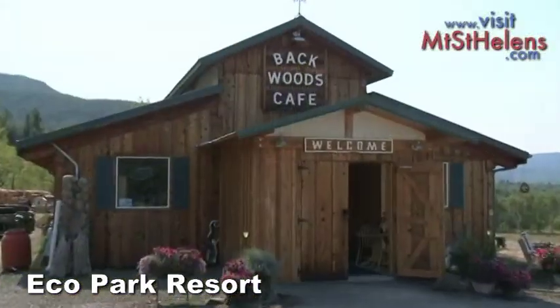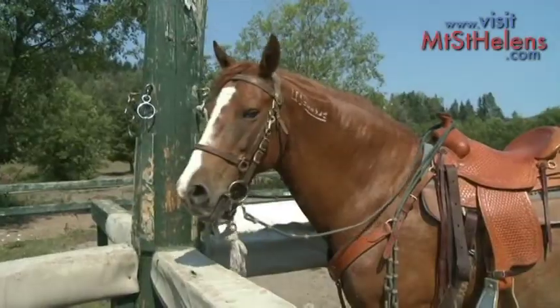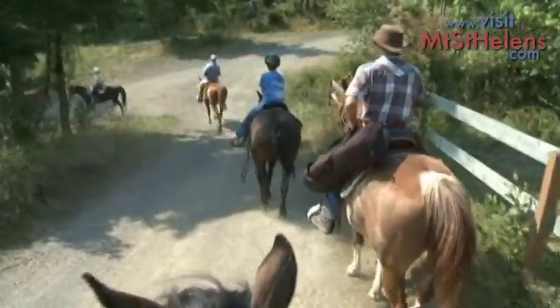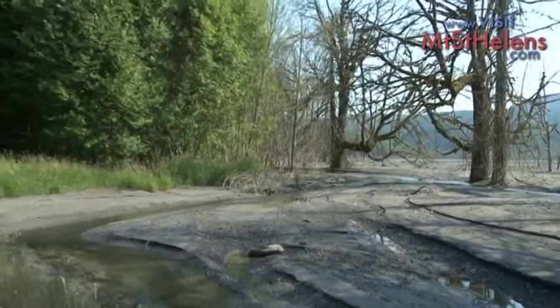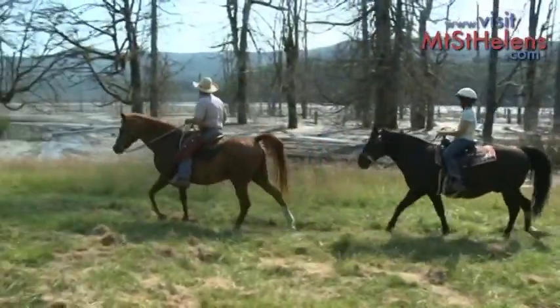Eco Park is a great place to stop for a snack or stay the night. A favorite activity at the resort is to go on horseback down to the Toutle River, where the sediment from Mount St. Helens continues to raise the elevation of the valley.